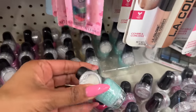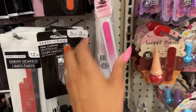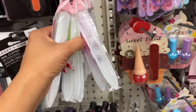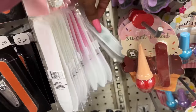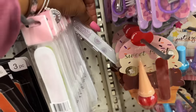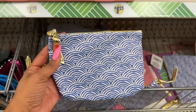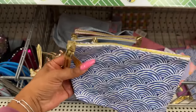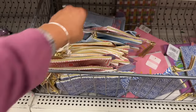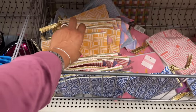Another new item — glass nail files! They're kind of pretty. They have pink, green, a patterned print, and blue. So pretty — great for a beauty or nail basket. Also new are Sassy and Chic makeup bags in blue and white, peach and beige, light blue and white, and mustard yellow.